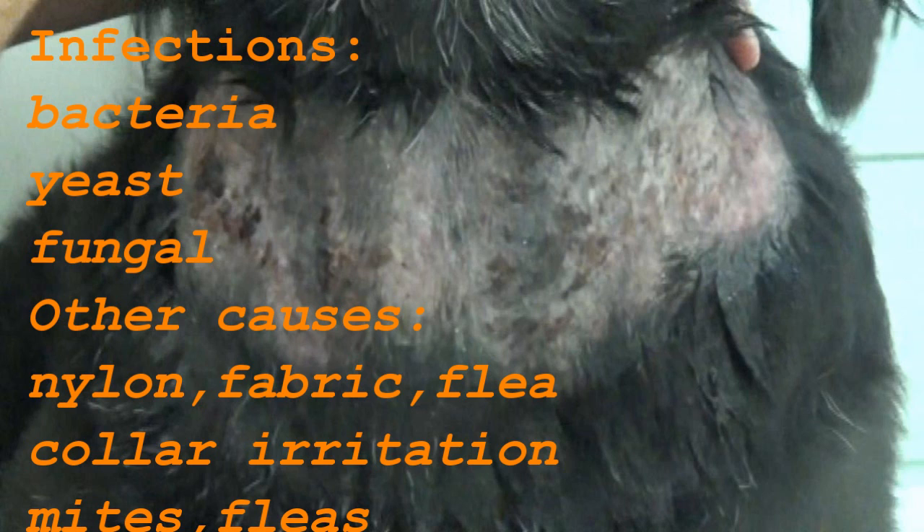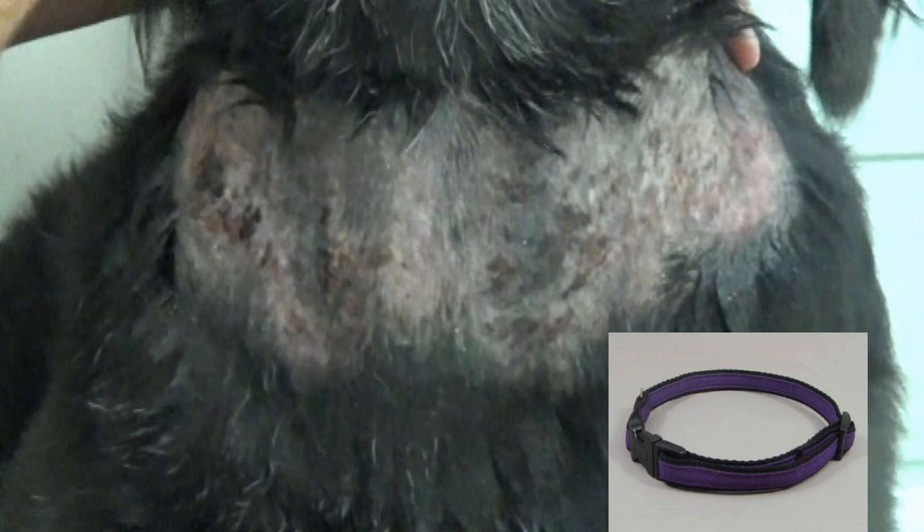If your dog has a nylon collar, you may want to remove it, give your dog a good antibacterial shampoo or even Dawn detergent, and rub some Neosporin on that area. Then replace it with a stainless steel collar. Stainless steel collars are less irritating than nylon collars, which collect mud and dirt and can rub against the skin causing infection.